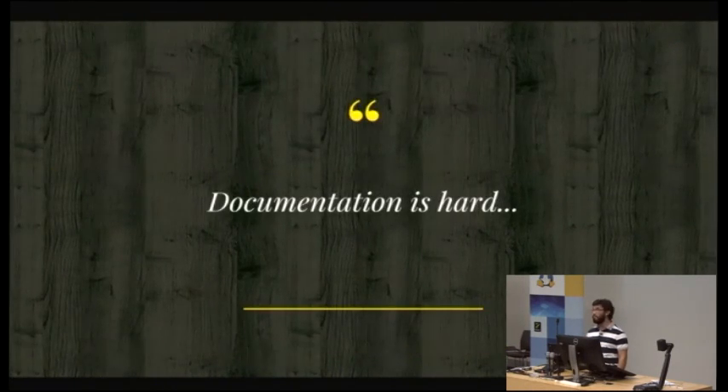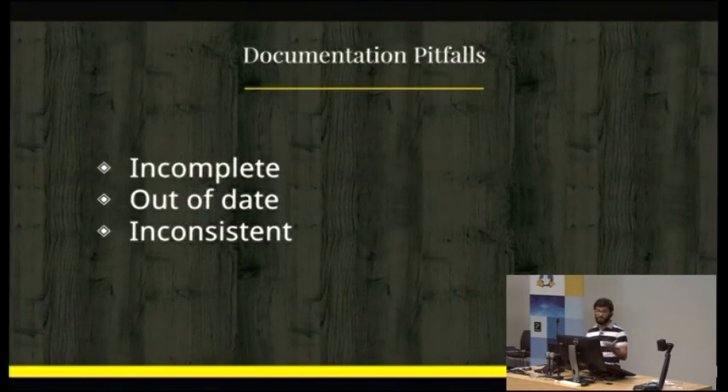Here's a problem: documentation is hard. We all talk about how documentation is critical for the environment, how you need to have it in a production system and it has to be fully up to date. But these are obviously some of the problems that we usually find: documentation is not generally complete, it's generally out of date, and it's inconsistent. By this I mean that if you have two servers that are meant to be identical, chances are that if they were deployed at different times, the documentation will be different for both of them.